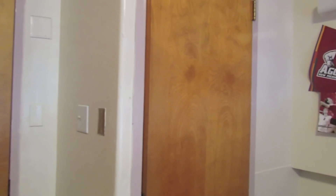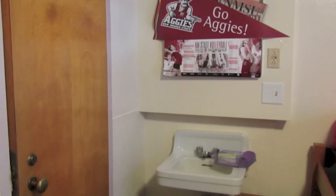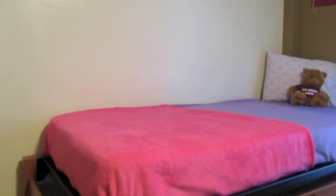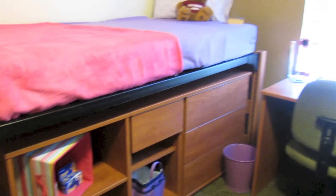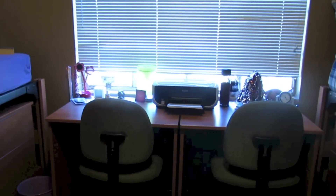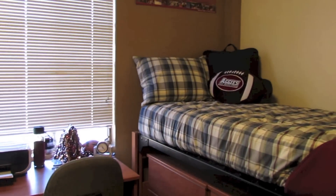One of the unique things about RGH is the different types of rooms available. Most rooms are double occupancy suite style, but we also have many double occupancy community bath options as well. This is an example of a community bath option. There is a sink and mirror inside the room, but the bathroom and shower areas are located down the hall. One great thing about living in a community bath area is that you never have to clean the bathrooms, but you are still responsible for cleaning your own room.